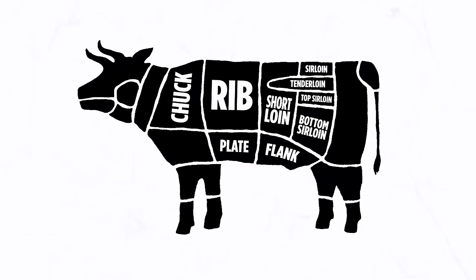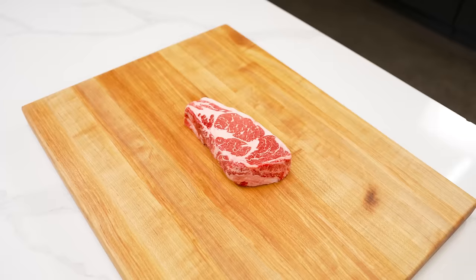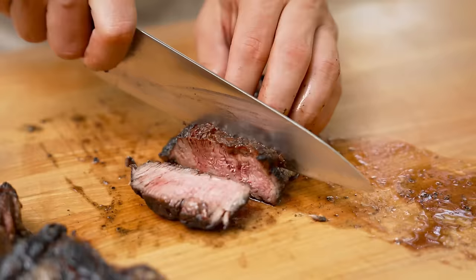Moving on to the rib section, we've got a ribeye steak, which is my personal favorite. It has fantastic marbling and also contains the cap, which is probably the best tasting meat in the entire cow. I'll demonstrate later in the video how to cook it and how to cut it.